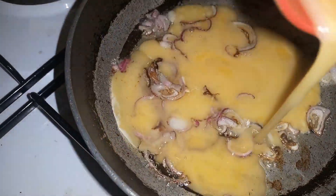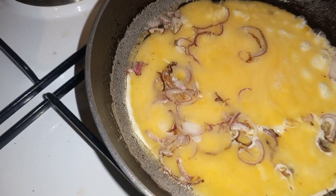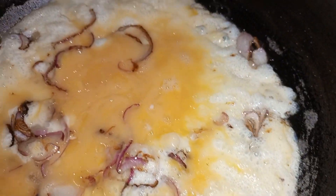Hi guys, I'm going to take you through my very quick breakfast today. Starting with the eggs — I like mine with just onions and some salt. You're going to let that fry, then turn it.